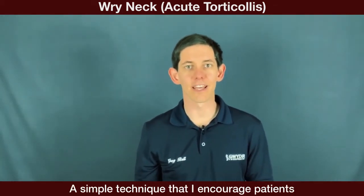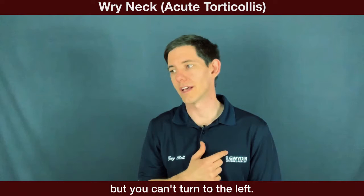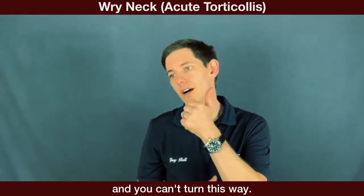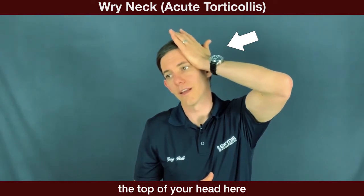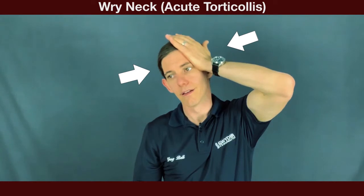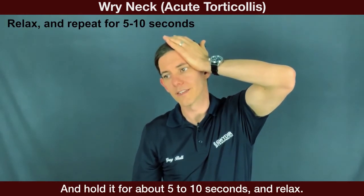A simple technique I encourage patients to do before or after seeing me: let's say the neck is stuck in this position and you can turn to the right but not to the left. What we want to do is use a technique where you're resisting and activating muscles. Take your hand, place it against the top of your head, and apply some pressure. Don't push your head — just resist it and try to push your head against your hand. Hold that for about five to ten seconds, then relax.